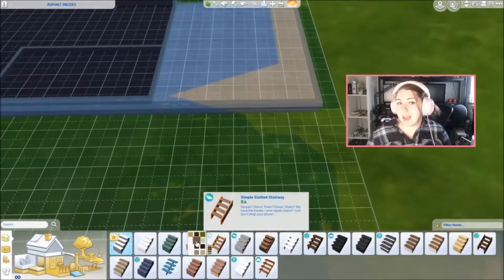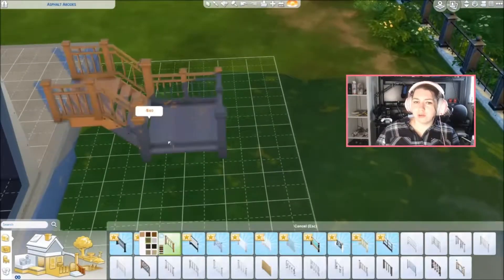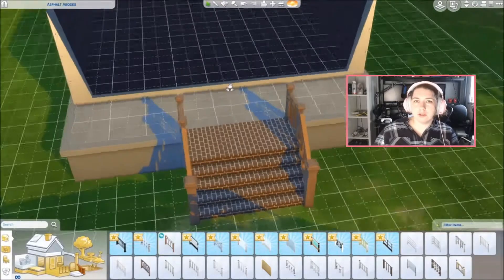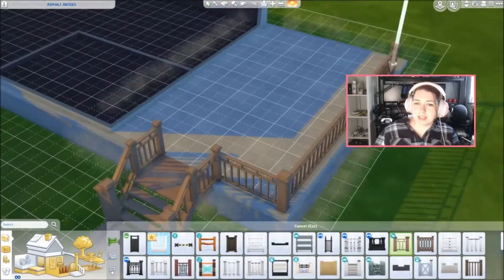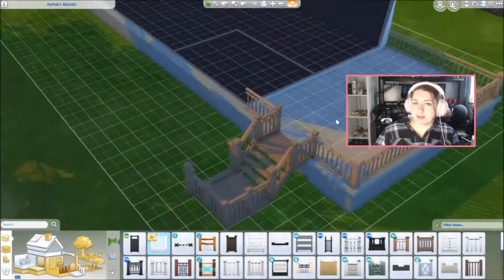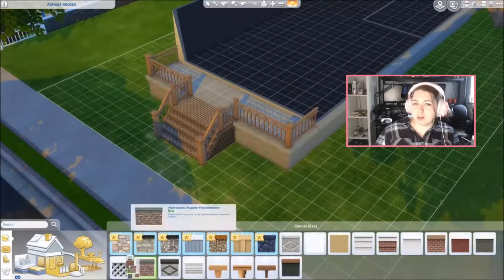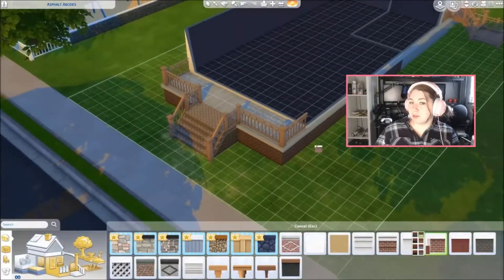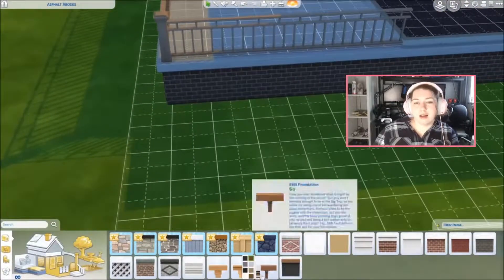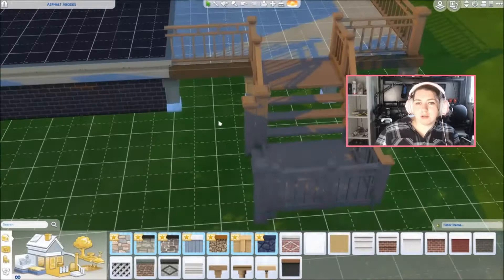I decided that our next addition to our Newcrest neighborhood was going to be a coffee shop. Coffee shops got introduced with the Get Together pack - before we just had bars. And I feel like it was really awkward when it was like 2 in the afternoon and you wanted to go pick up some Sims or make some friends, but you could only go to the bar, and like no one's at the bar at 2 in the afternoon. So coffee shops happened and I decided I was going to make one.